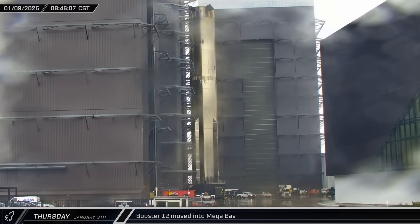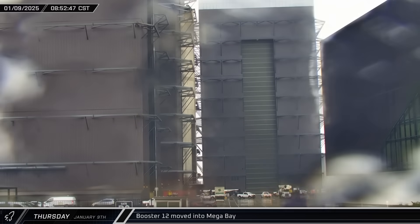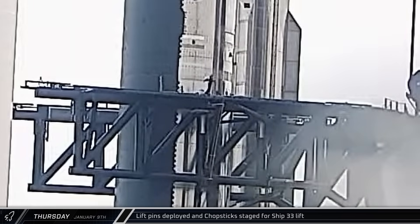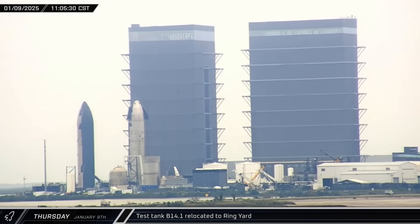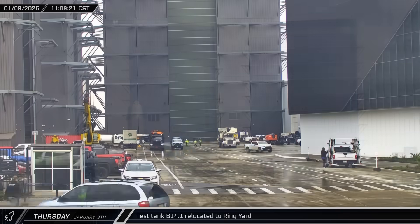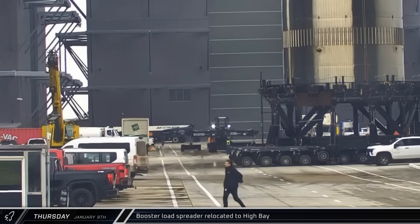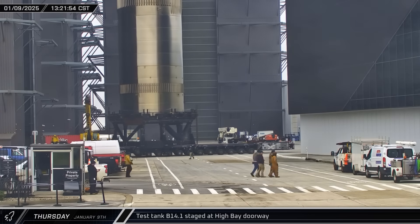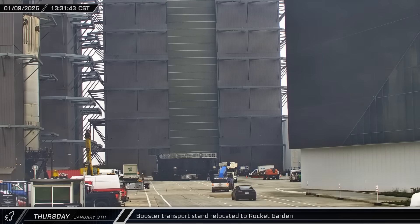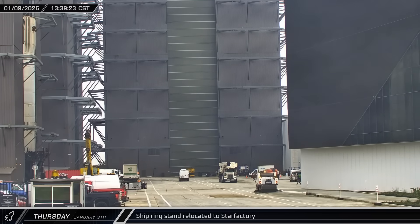Booster 12's fate is uncertain and it may be destined for scrapping, though it'll live again at a minimum through Raptor number 314, which is being reused on Flight 7. The subscale test tank B14.1 was taken out of the Rocket Garden and staged outside the Star Factory doors, then a booster load spreader was brought into the high bay ready to be hooked up to the overhead crane, and B14.1 was moved inside. The support stand for Booster 12 departed Mega Bay 1 back to the Rocket Garden, and the ring stand used to bring Ship 35 hardware into Mega Bay 2 left empty, indicating the nose cone and payload section had been stacked.